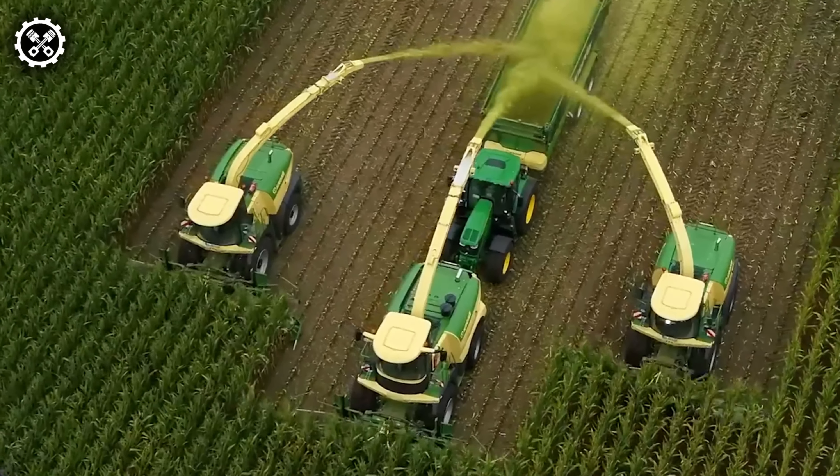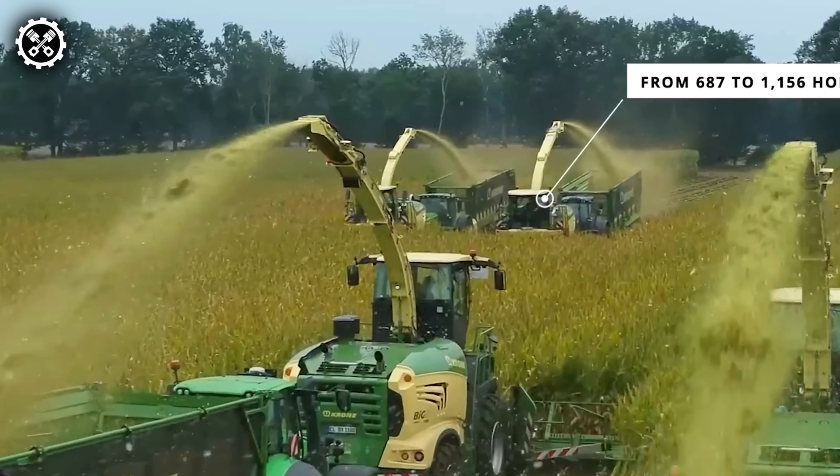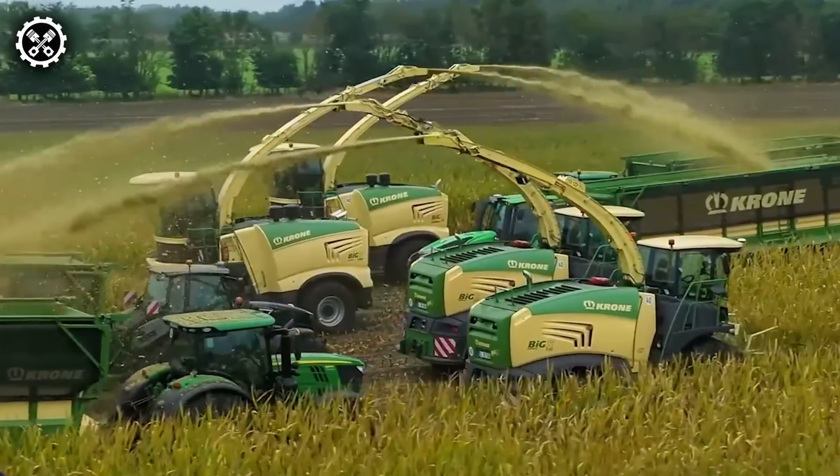Krone's robust forage harvesters boast power ranging from 687 to 1,156 horsepower. Beyond their striking design, these formidable machines impress with superior chopping efficiency and quality, coupled with comfort and ease in operation.